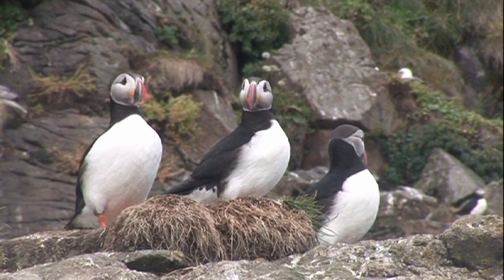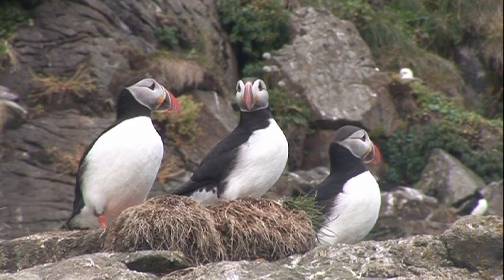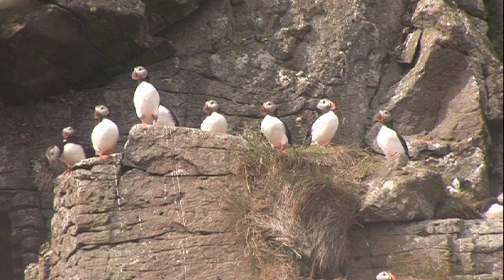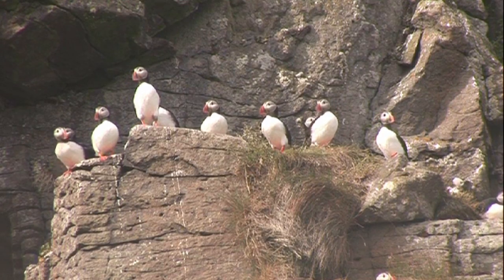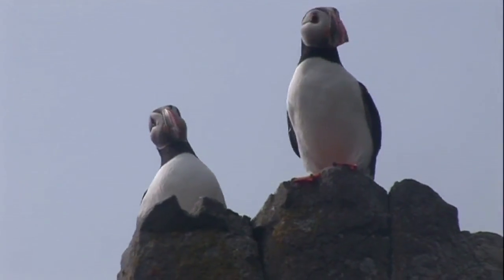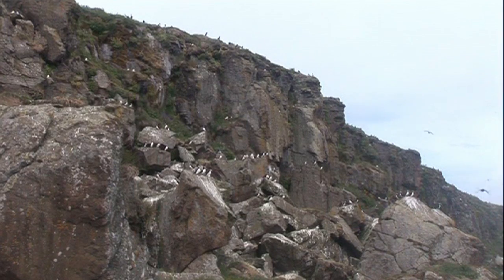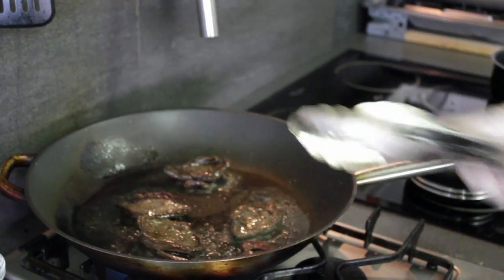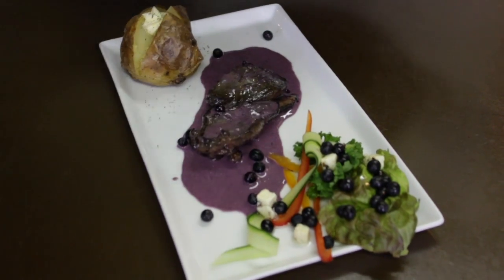Then we have the puffins, and we have the cliffs right beside us. My father goes out twice a day to look at the puffins, and if somebody wants to have them for dinner we can make that. It's very popular both ways — to look at them and to eat them.